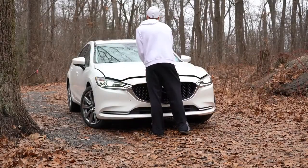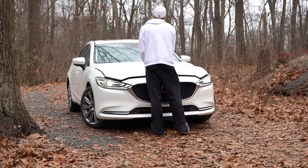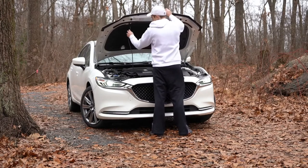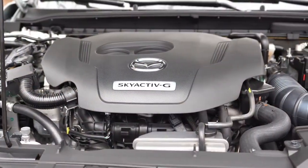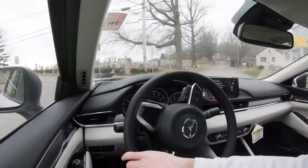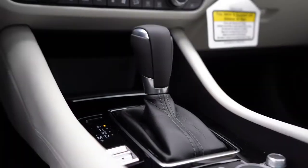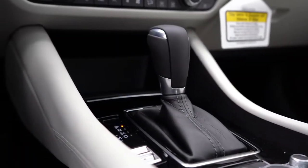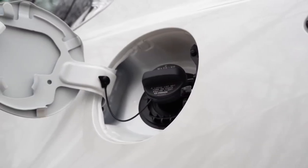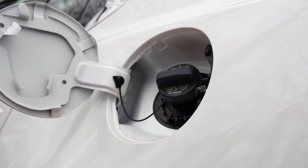With all those trim levels there are two different engine setups. The first belongs to the Sport and Touring trims: a 2.5-liter direct-injected inline four-cylinder putting out 187 horsepower at 6,000 RPM and 186 pound-feet of torque at 4,000 RPM. Power goes to the front wheels through a six-speed automatic, with a redline at 6,500 RPM and fuel economy of 26 city / 35 highway on regular 87-octane.